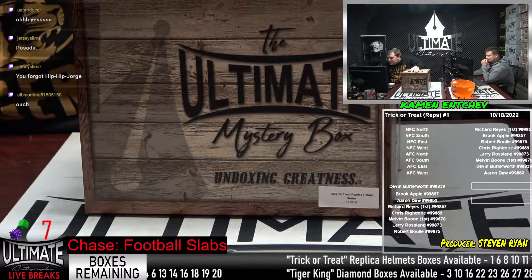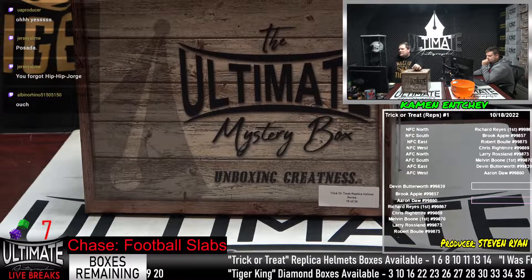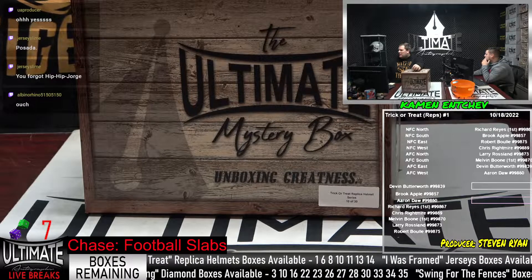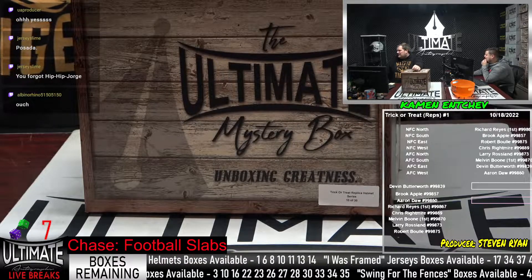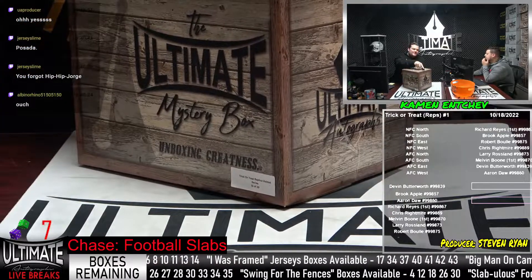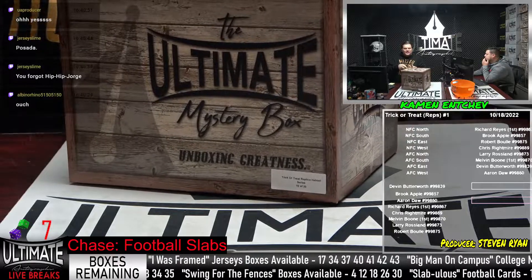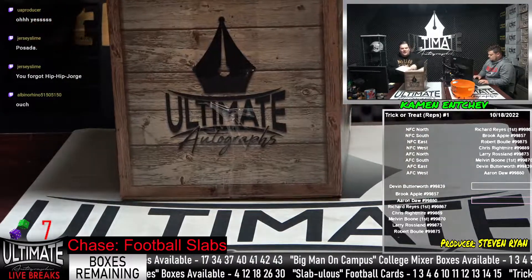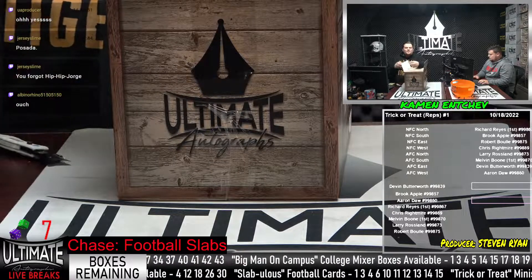We've got ourselves box 10. I do see that we had bad apples caller 11, but albino rhino was first with 10. Let's see what's in box 10. In these rep helmets, pretty much everything has been good in this series so far, so this should not disappoint.